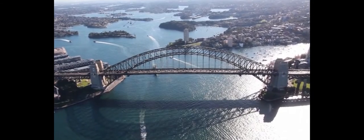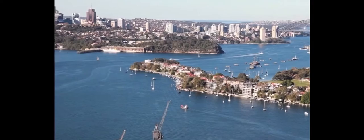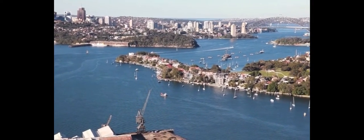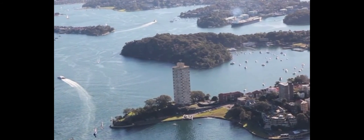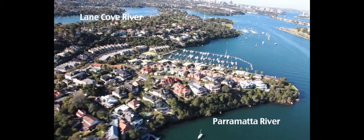Sydney Harbour is huge. 270 kilometres of foreshore meander around its coves and headlands, from the sea and up the Parramatta River. Ball's Head is one of the more unusual peninsulas, and not just because it's covered with trees. On the map, it looks a little like a seahorse sticking out into the waterway, separating Berries Bay from Ball's Head Bay. Just to the west of the peninsula, the harbour divides into two estuaries, the Parramatta River and the Lane Cove River.